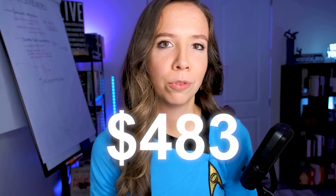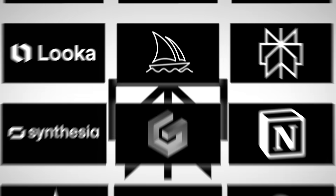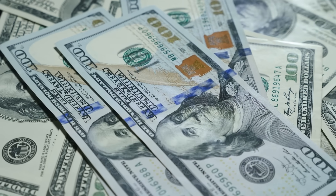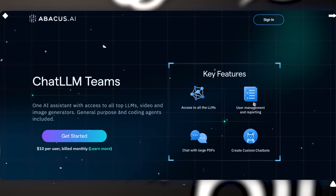What if I told you that I was spending over $500 a month on AI subscriptions — ChatGPT Plus, Claude Pro, Gemini Advanced, MidJourney, Runway, Perplexity Pro — the list went on and on. I was literally hemorrhaging money trying to stay on the cutting edge of AI. And then I discovered something that changed everything: one platform that gives me access to all of them for just $10 a month. That platform is ChatLLM, and I'm about to show you exactly why this is the biggest game changer I've seen in AI tooling this year.